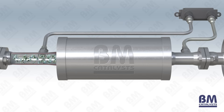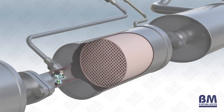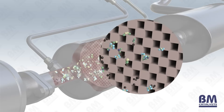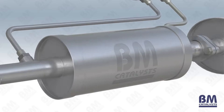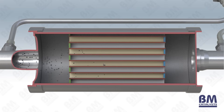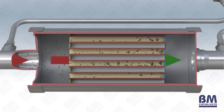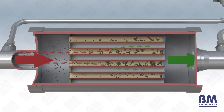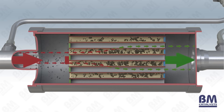A DPF works by capturing and containing these soot particles inside the filter. Unlike a catalytic converter, it is not a flow-through device. From the engine, exhaust gases containing soot enter the DPF. The DPF has channels which are closed off at alternate ends. The walls of these channels are porous, allowing gases to pass through whilst trapping the particulate matter deposited against the walls and retained inside the filter. This filtering process means that cleaner exhaust gases will exit the DPF before eventually being expelled from the vehicle's tailpipe.